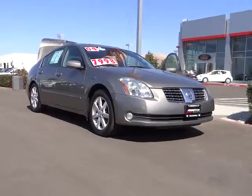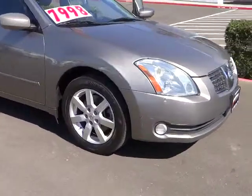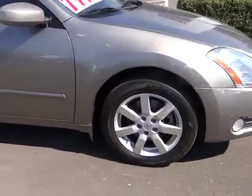2004 Maxima. Maxima offers elegance with an edge. The spacious interior provides refined comfort for up to five passengers.